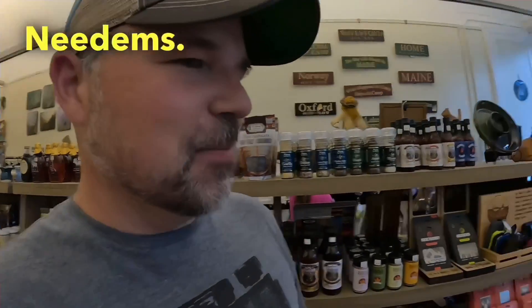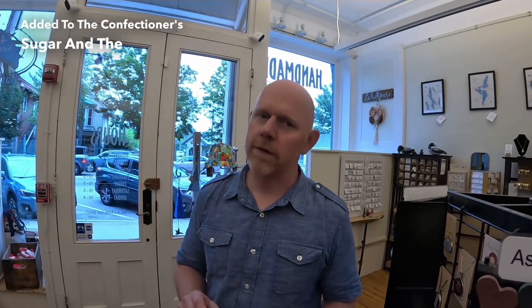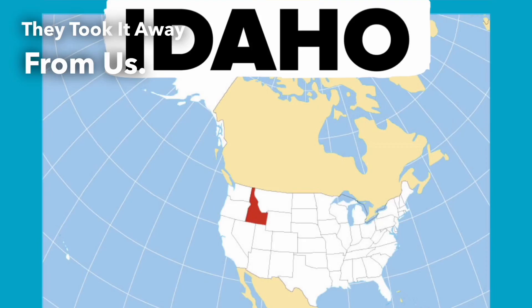We have an expert here on needoms, and Eric is going to tell us about them. The thing that really makes needoms special is that they are made with potato — they're always covered in dark chocolate, so it's something a little different added to the confectioner's sugar and the coconut cream. It's a traditional Maine candy. Maine used to be the number one supplier of potatoes until Idaho came around and took it away.